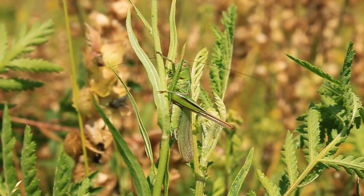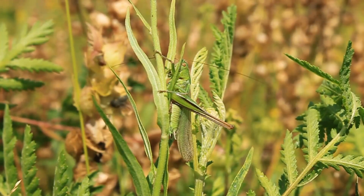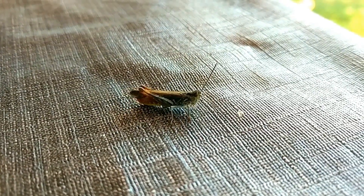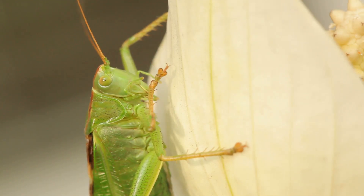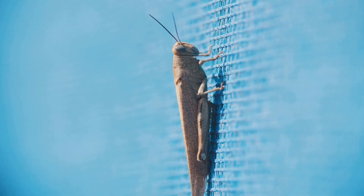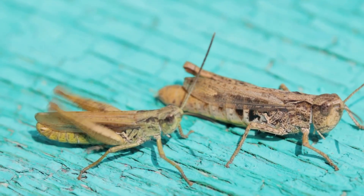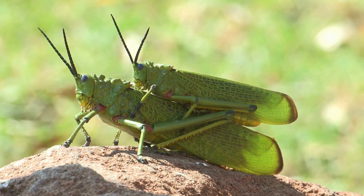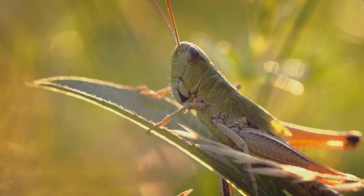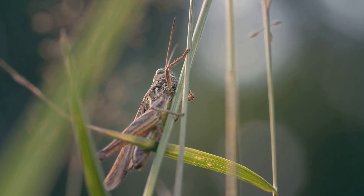Beyond their athletic prowess, grasshoppers possess another surprising talent — they are musicians. Male grasshoppers create chirping sounds by rubbing their legs against their wings, a process called stridulation. The ridges on their legs act like a bow on a violin, creating vibrations that produce the chirping sound. What's even more amazing is that each species of grasshopper has its own unique song, used to attract mates during courtship or to warn rivals and defend territory. The collective sound fills summer days with a vibrant, lively atmosphere — like a hidden orchestra performing in the grass.